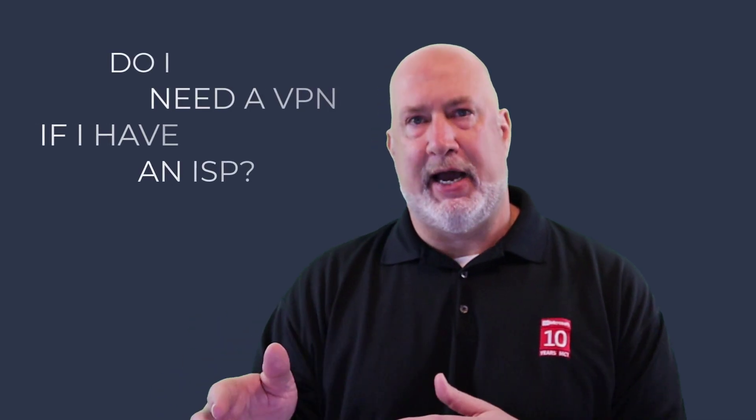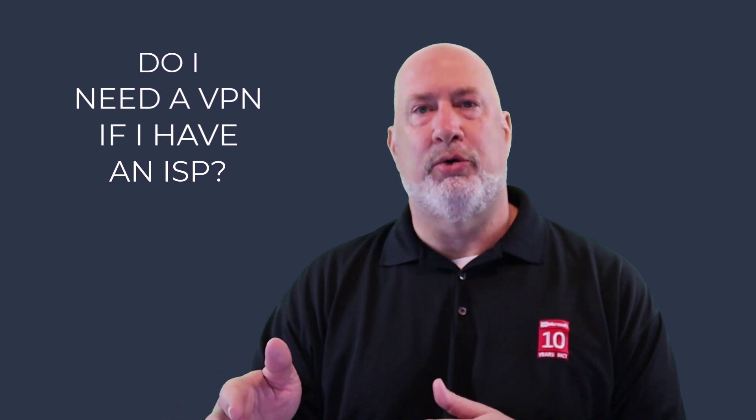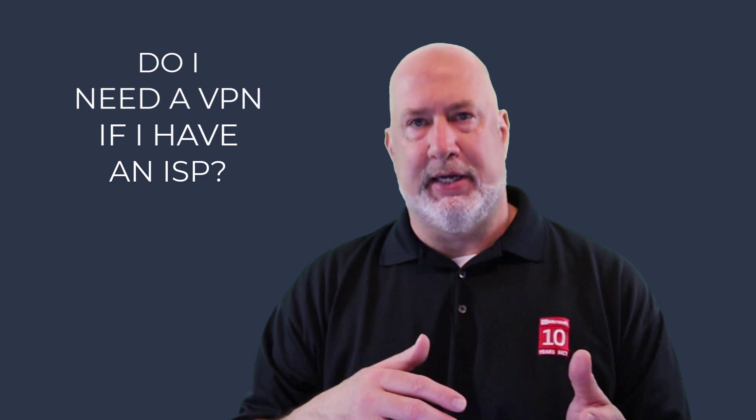Here are a few frequently asked questions. If I have an ISP, do I have to have a VPN? The answer is no — you definitely need an ISP to get on the web and watch your movies, but you should have a VPN. When do you use the VPN? At a coffee shop and at hotels.